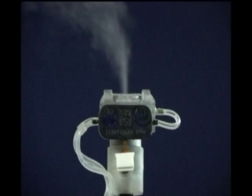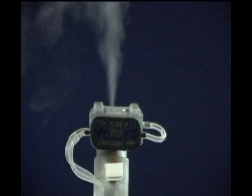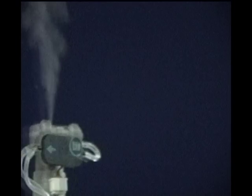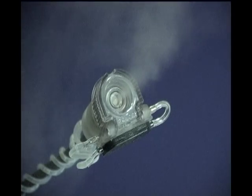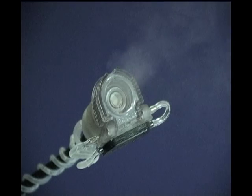In a demonstrator, the Bartels Micropump MP6 has been combined with a commercial nebulization head. The pump ensures reliable fluid supply, so even though the nebulizer is not directly combined with the fluid reservoir, a very even and continuous spray is generated.